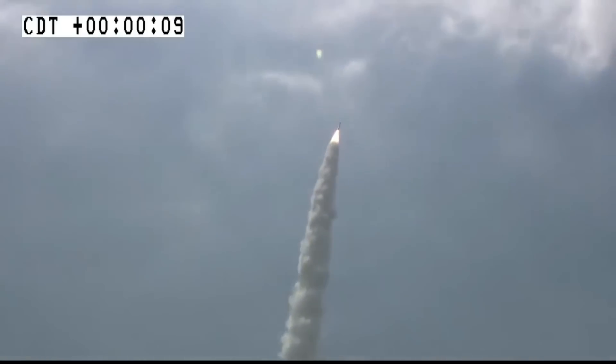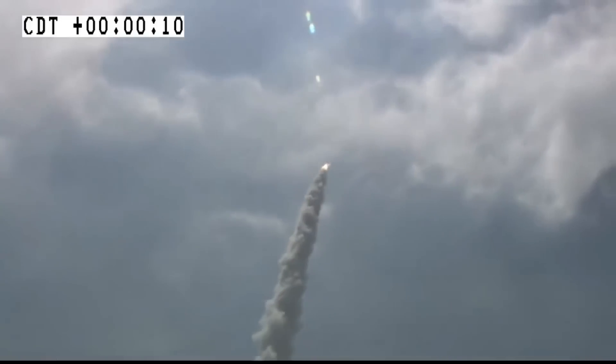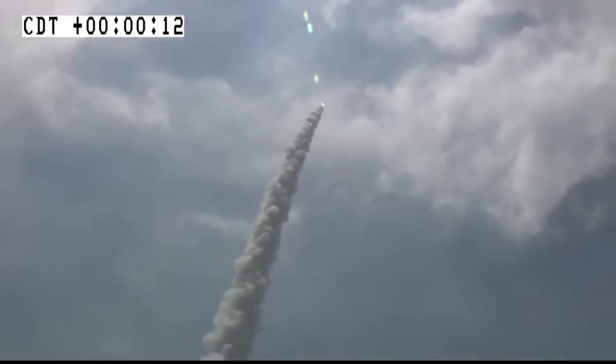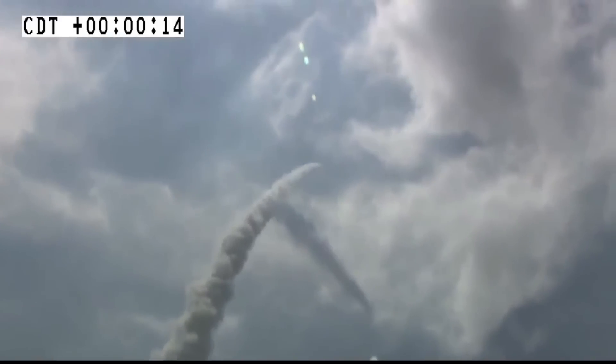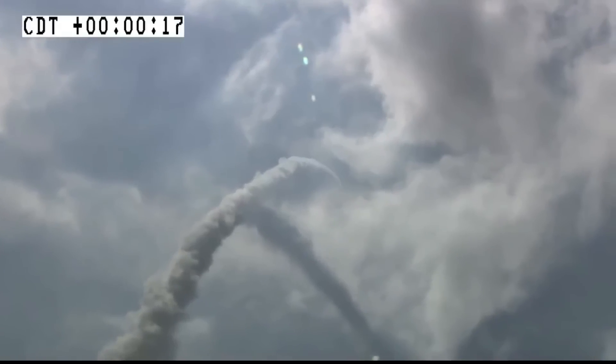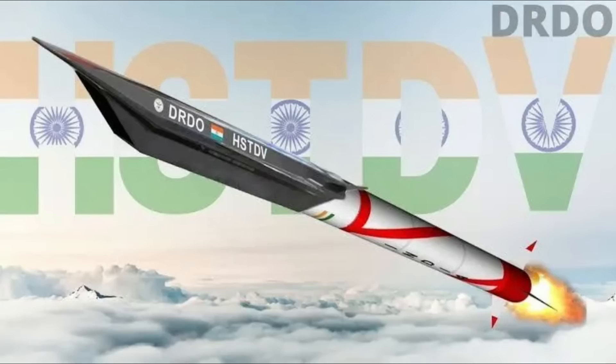The Hypersonic Cruise Missile, or HCM, will be mounted on a booster with six control surfaces. This booster is expected to be derived from the K4 missile, rather than the Agni missile which was originally used in the HSTDV trial of 2020. The upper part of the HSTDV will have four control surfaces, and the missile will closely resemble Russia's Zircon and Boeing's X-51 Wave Rider.